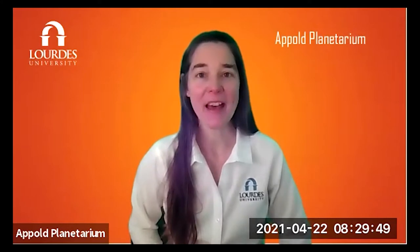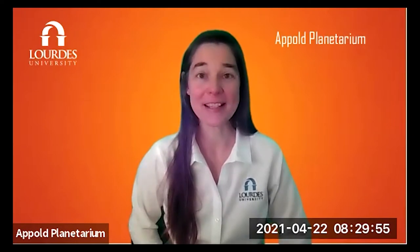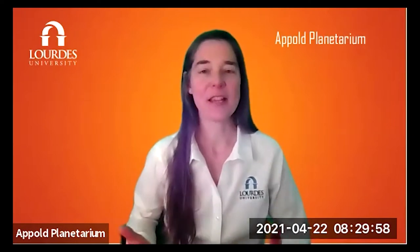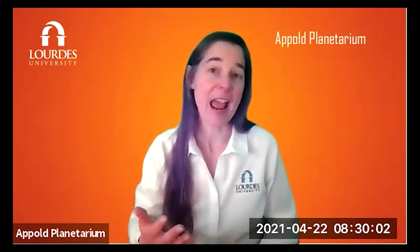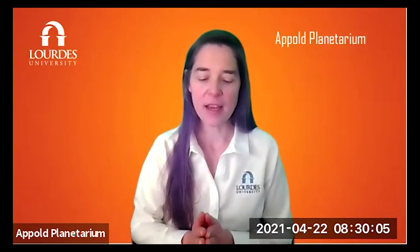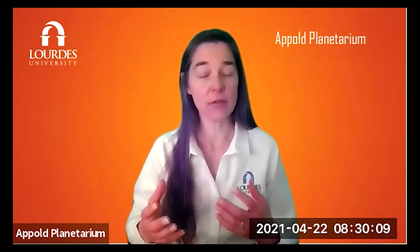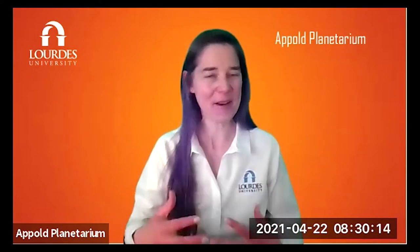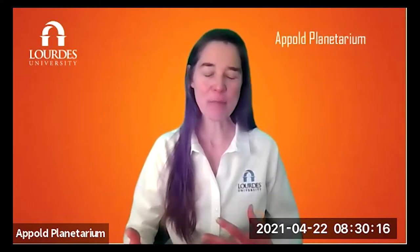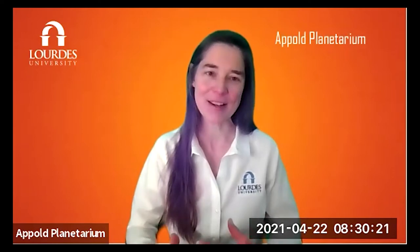Hello, everybody. I'm Laura McGatts from the Apple Planetarium at Lord's University. We're glad that you joined us today on Earth Day. When you think of NASA, you would probably think of rockets flying up into space and astronauts walking on the moon. But there's a lot more that NASA actually does, and that includes looking at Earth. We're here today with Dr. John Bolton. He is a physical research scientist at NASA, and we're so glad that you joined us.